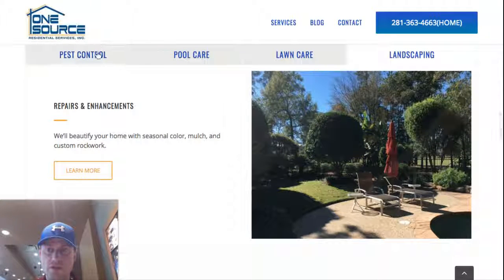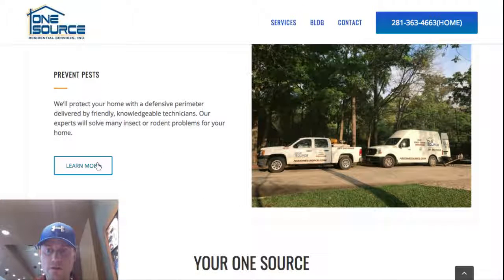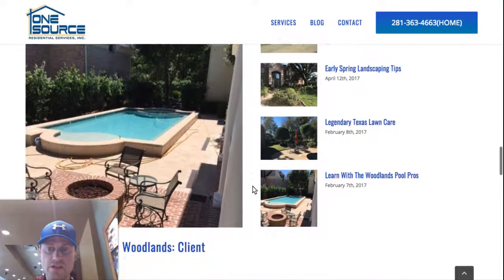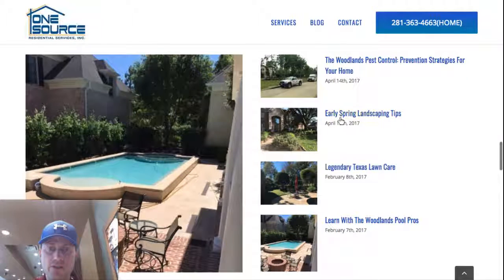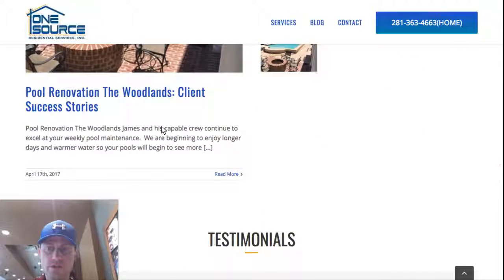There are a couple of images here — pest control with the trucks — and if someone clicks the learn more button, it takes them to that particular service page. This is the blog feature section with a highlight post and four additional post titles that someone can click to go to those posts.